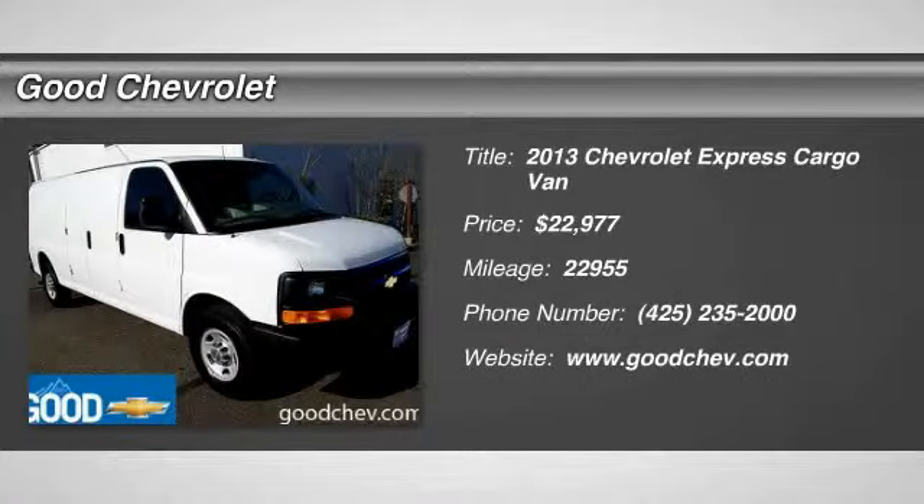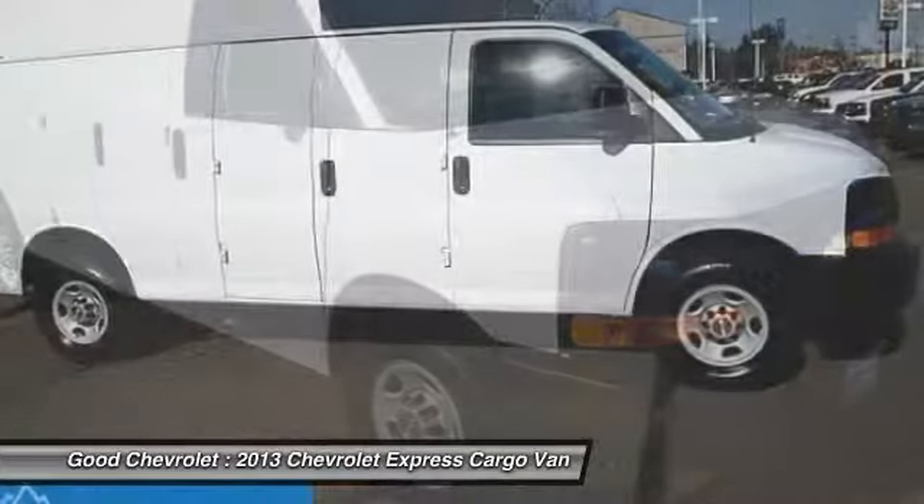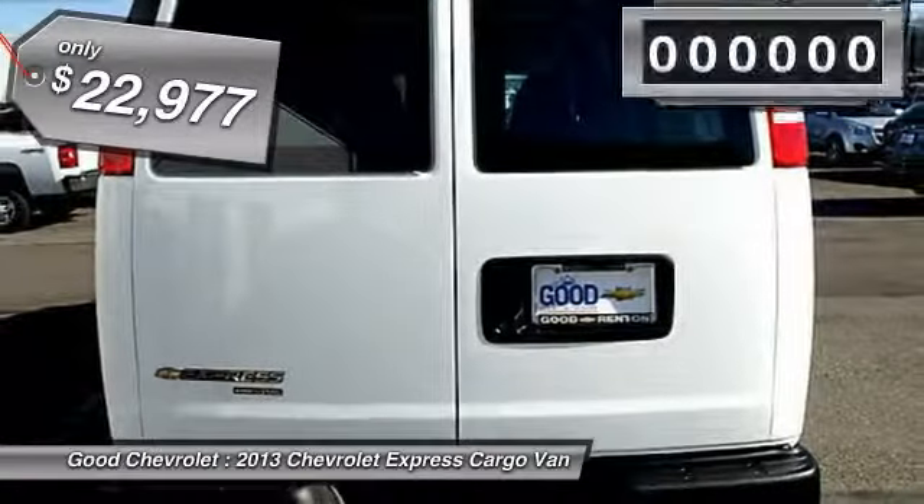The 2013 Express Cargo. The Chevy Express Cargo van is ready to handle all of your work tools, carpooling to work or running the kids to soccer, and is priced below $25,000.